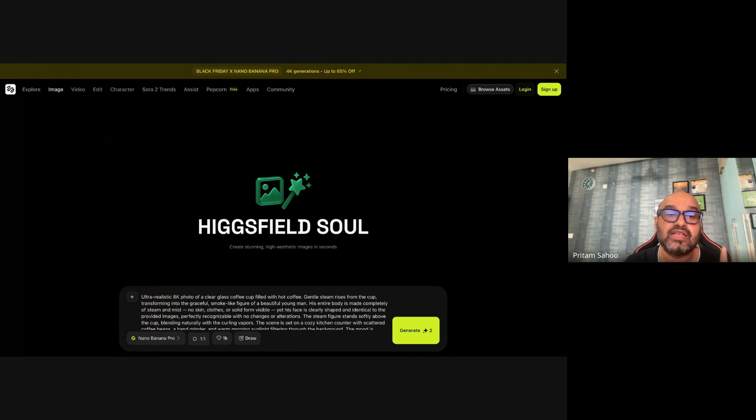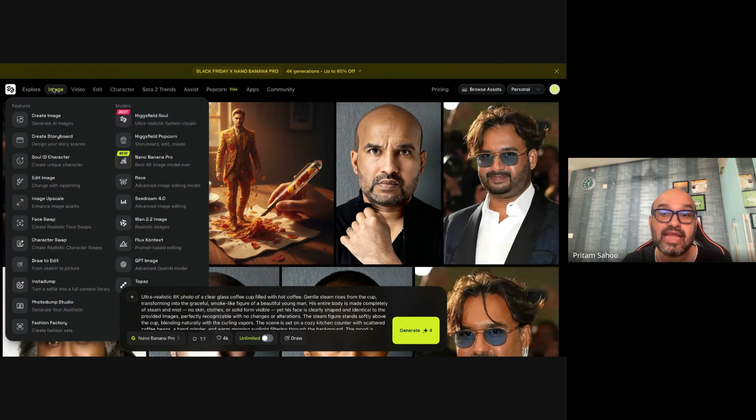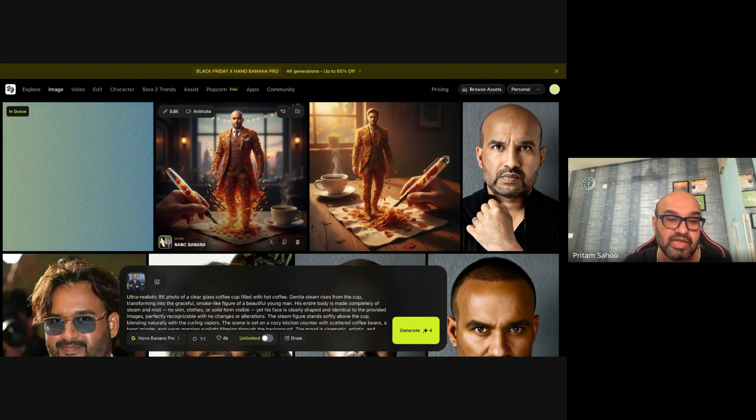With 4K images, you get it right on the first attempt — no more retries, no more burning credits. To access Nano Banana Pro, log into Higgsfield.ai, go to Image, and click Nano Banana. The first prompt I'm trying is a coffee cup with a person emerging from the coffee as smoke — a beautiful young man rising from the steam. I've selected 4K and a 1:1 ratio. Click generate and it takes a few seconds.